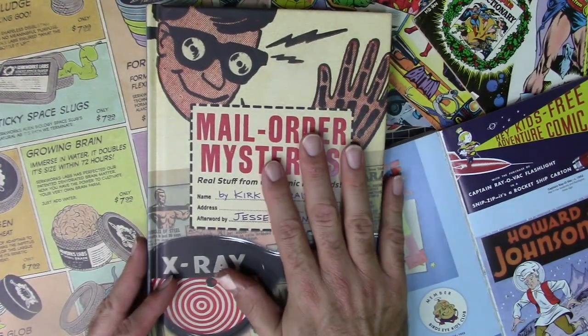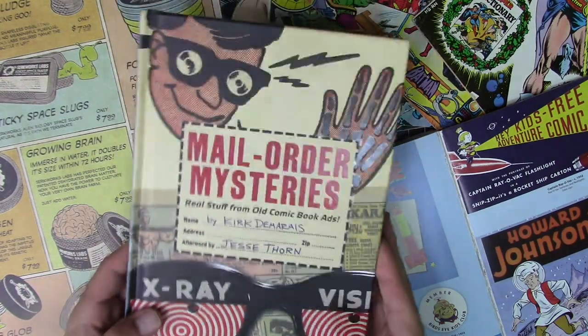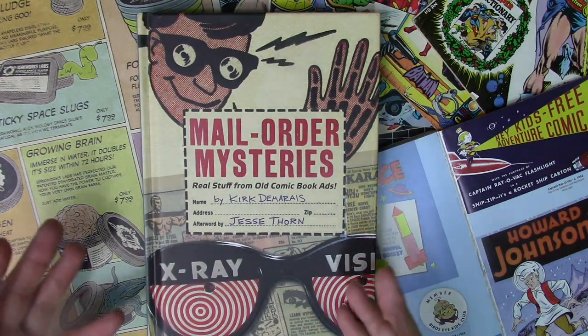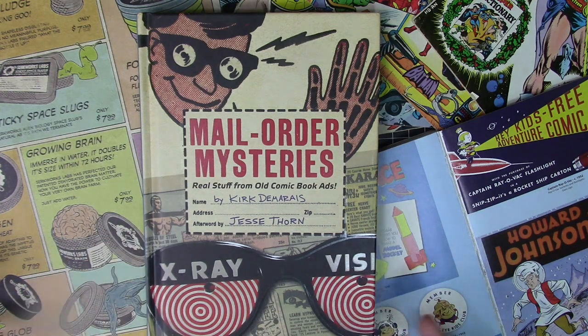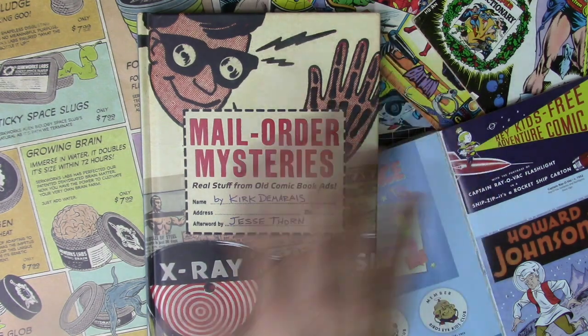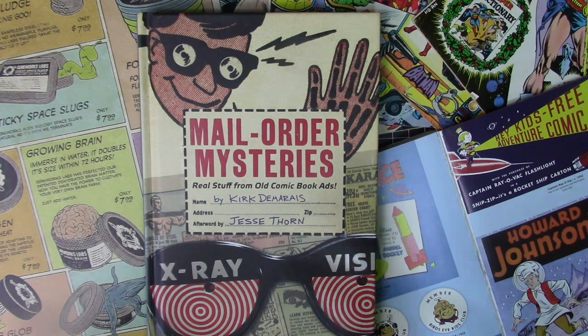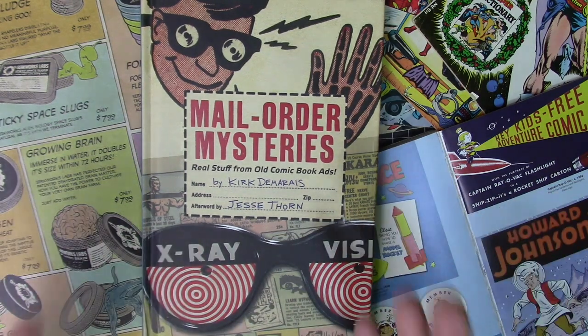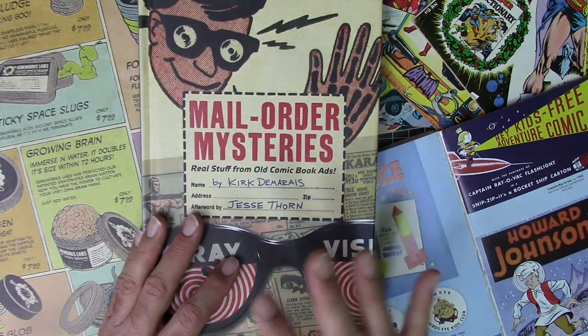I unboxed this particular book, Mail Order Mysteries, on a previous episode but didn't really dive into it, so I want to dive in a bit more. I also want to cover some of the other resources I use when coming up with design ideas. A lot of what I put out — you can see it on my website and online store — is very what I would call retro futuristic, kind of like what our vision of the future would have been if we were in the 1950s, like the old Tomorrowland look from Disney.